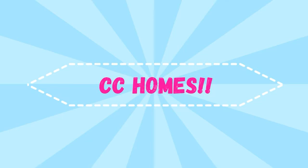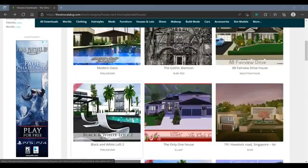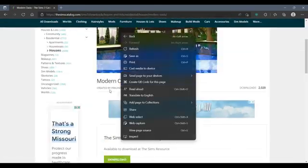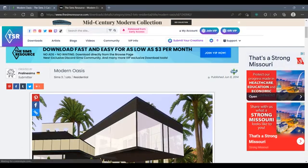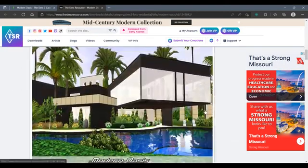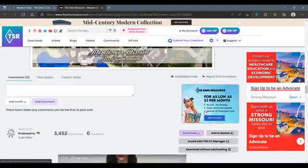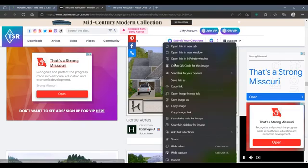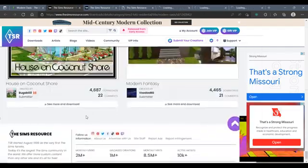Hello everyone, it's me Sarah Simmer, and here we are with our first CC video. I always go to the Sims Catalog, The Sims Resource, or my best friend Google. Right here is the Sims Catalog — this is where you can find CC homes, CC lots, pretty much everything, and it'll route you to The Sims Resource or My The Sims or whoever made it. The Sims Catalog is pretty much like The Sims Resource.